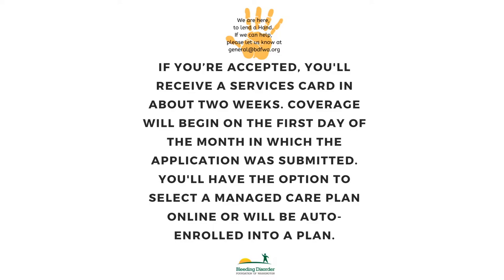If you're accepted, you'll receive a services card in about two weeks. Coverage will begin on the first day of the month in which the application was submitted. You'll have the option to select a managed care plan online or will be auto-enrolled into a plan.